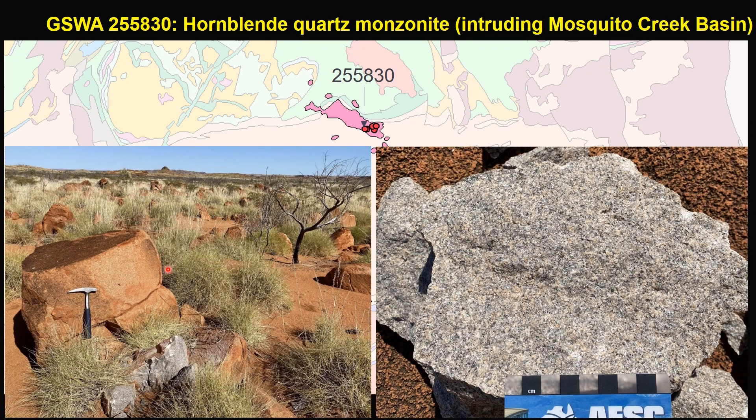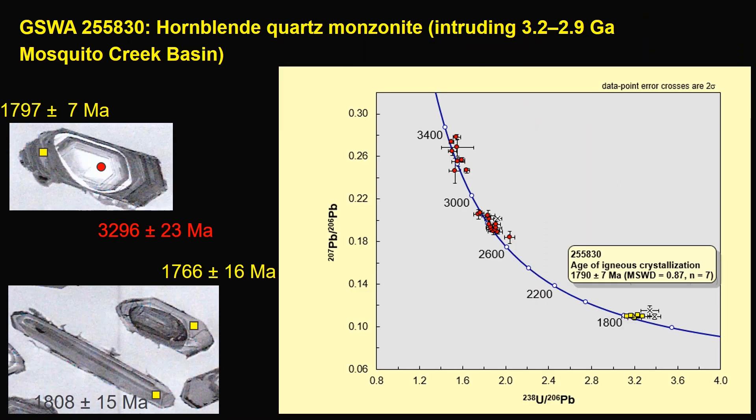This is a SHRIMP zircon uranium-lead dating result. It is an igneous crystallization age of 1790 plus-minus-7 Ma, which is by far the best emplacement age constraint so far for Bridge Suite. It also contains abundant xenocrystic zircons dated from 3.3 to 2.7 GA. The abundance of these inherited zircons suggests they are low-temperature magmas because of low zircon solubility in these hydrous magmas.